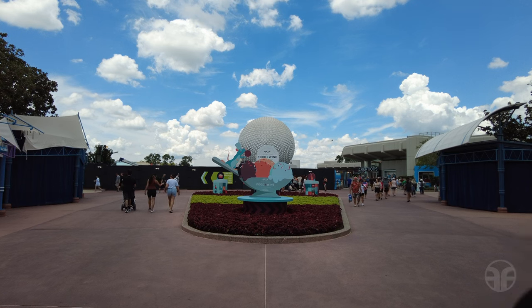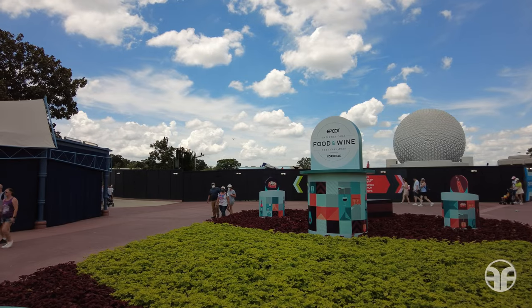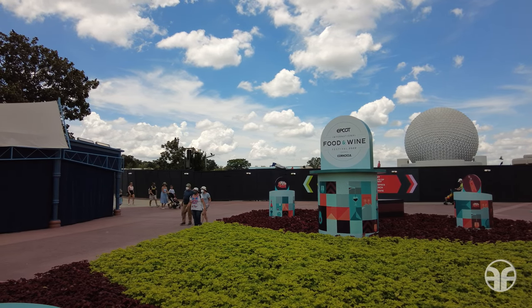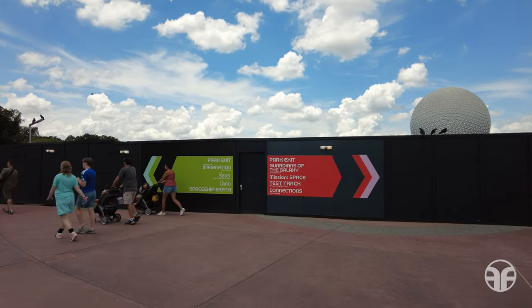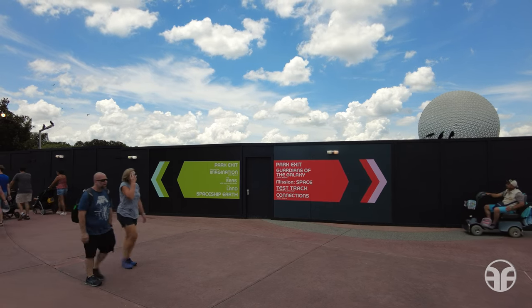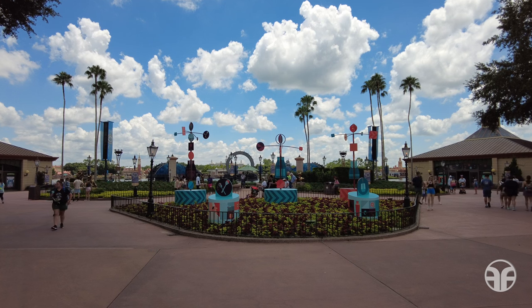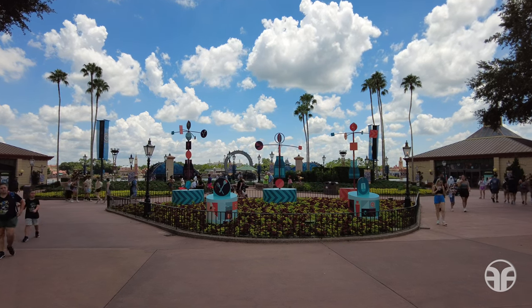We've made it to World Showcase. Today there is a black construction wall — beyond it is the future location of the festival area including Journey of Water inspired by Moana and Communicore Hall. There's the expansive World Showcase lagoon with the harmonious barges off in the distance.